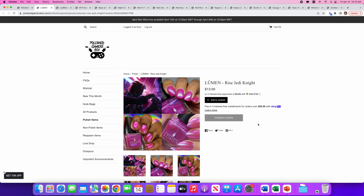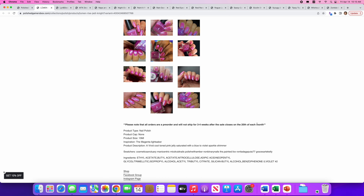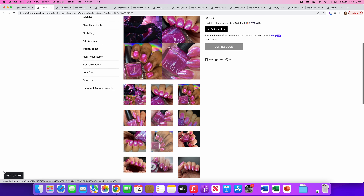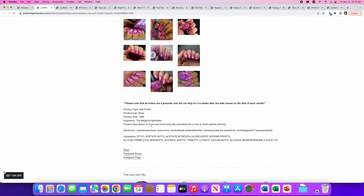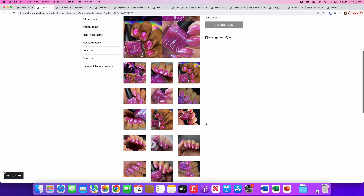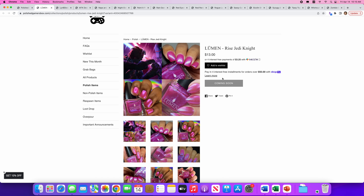Lumen Rise — Jedi Knight. A really pretty magenta color. Again a Star Wars theme, inspired by the magenta lightsaber — I don't know who carried the magenta lightsaber. There's no cap. It's a vivid cool-tone pink jelly saturated with a blue to violet sparkle shimmer. Really pretty — I love the sparkle in here. However, I don't need another magenta polish.